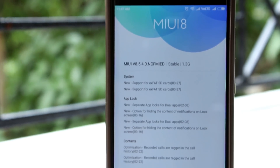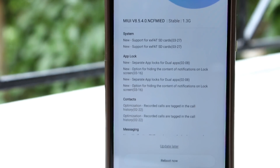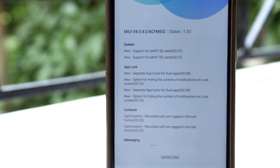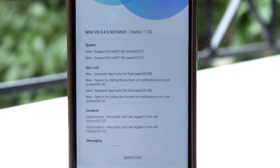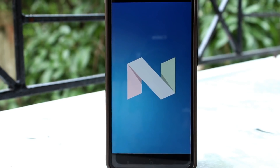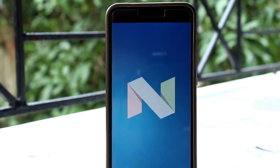Today I got an update of MIUI 8 which is 1.3 GB in size. It is not a beta update of MIUI 9, it is a stable update of MIUI 8. But it has a huge surprise in itself — it's a Nougat update. So with that having said, let's get started.